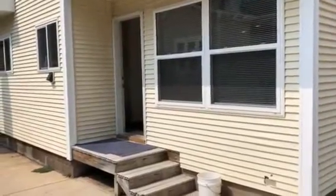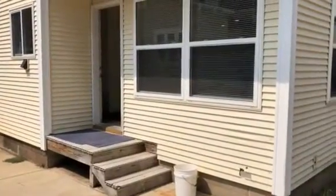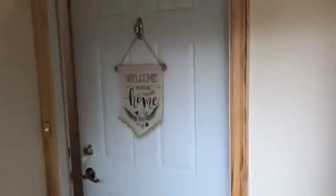Hi there, we're going to look at 1515 and a half Wilson, Eau Claire, Wisconsin. It's another three bedroom, one bathroom located really close to campus.